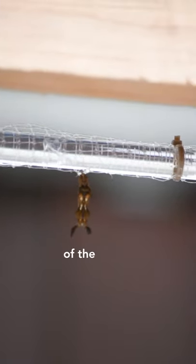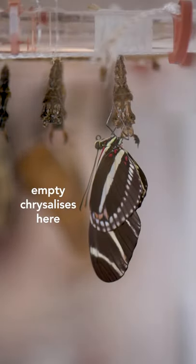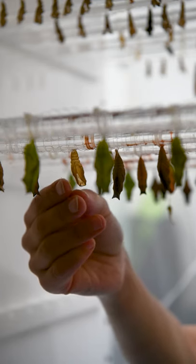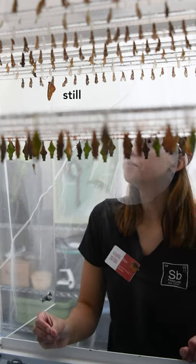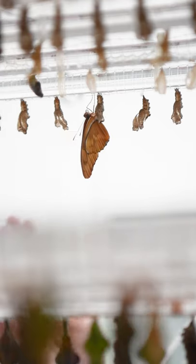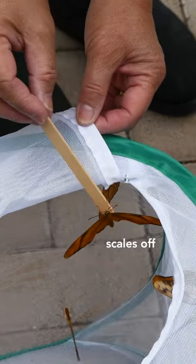We have most of the original shipment emerge or close. We have all these empty chrysalis here that have already emerged. Just this morning we had this Julia emerge right here, drying its wings still. I don't want to touch it because its wings are still really fragile — it's the same sort of thought process that we have in the pavilion. We don't want to touch the wings because it will pull a lot of those scales off.